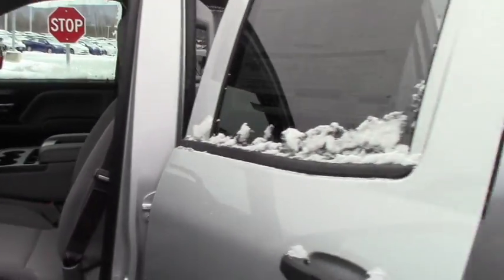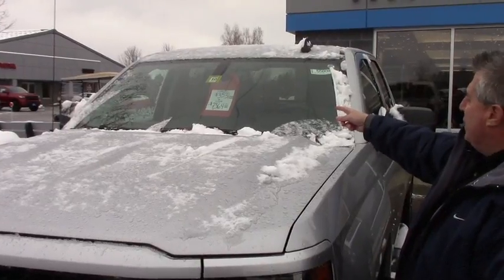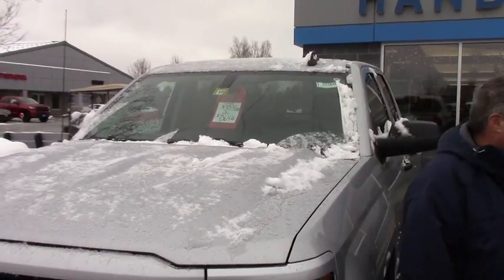This is the double cab, 6 and a half foot box, but like I said, this is more of a basic truck. This is on special — you can lease it for $353 a month, or you can buy it and get $7,364 off the MSRP.